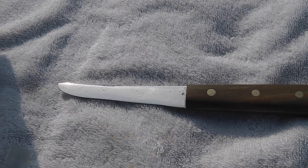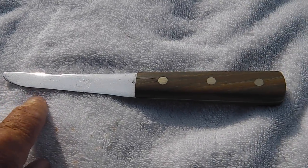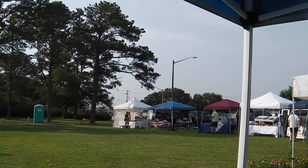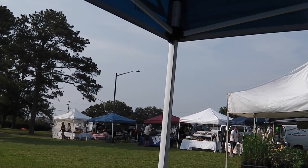We're setting up — this knife is going home today, I'll show you some pictures of it before and after. Looks like it's a little slow on vendors today, one, two, three, four, five, six, eight, maybe ten.